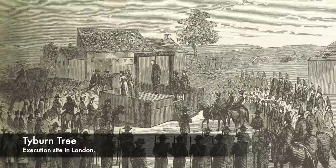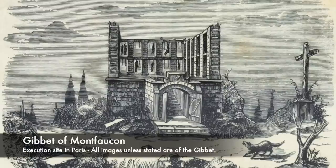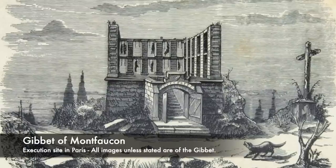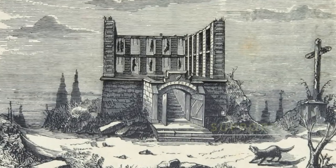But inside of France, there was one huge structure that was used as the main gallows and gibbet of the kings of France for centuries. Join us today as we look at the Gibbet of Montfaucon.